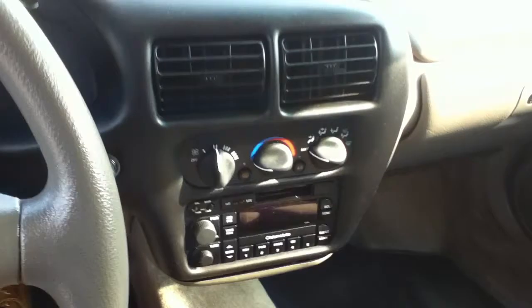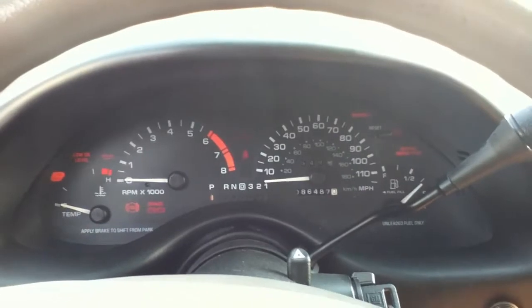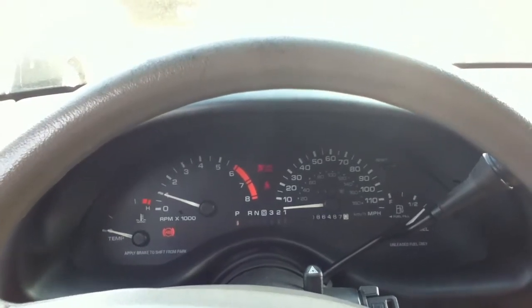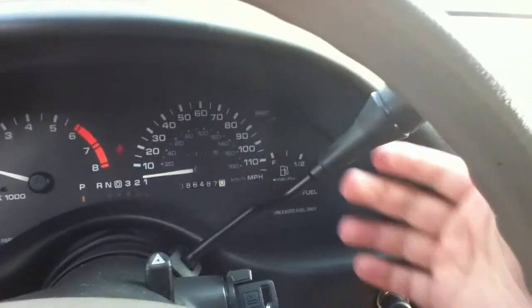It's got an original cassette radio. Let's go ahead and fire it up. Runs great. It's got a four-speed automatic transmission with overdrive.